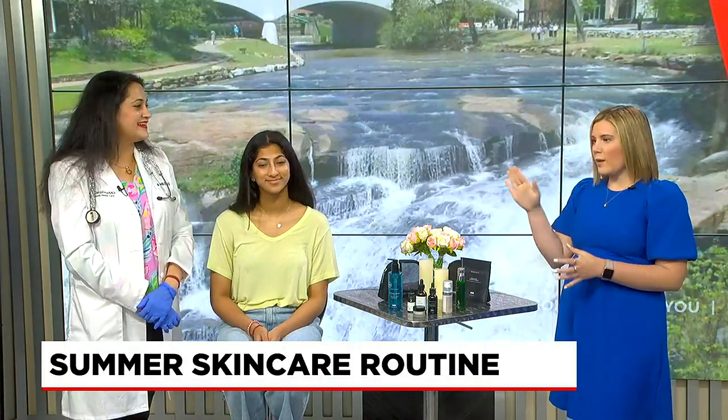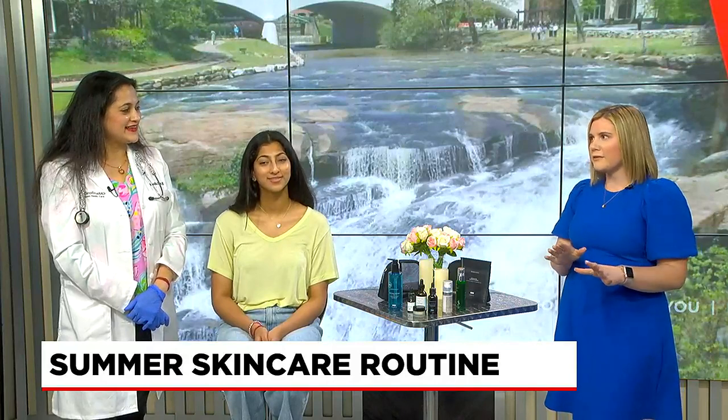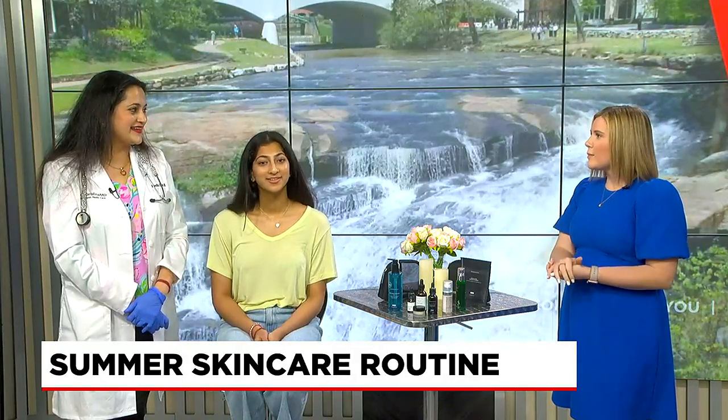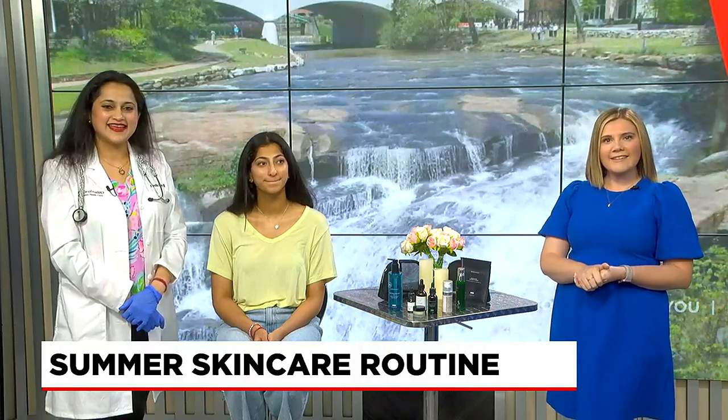That's lots of good advice — and a good way to help us remember: thinnest to thickest. Thanks for letting us pick your brain and bringing us a great summer routine. We will send it back to Tori. Thank you.